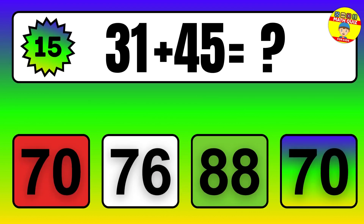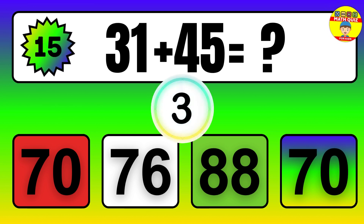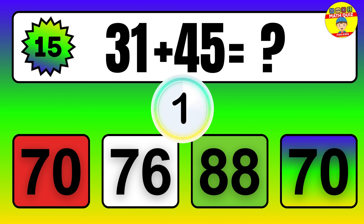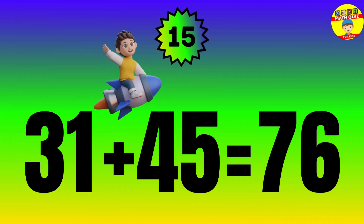Question. 31 plus 45 equals what? The answer is 31 plus 45 equals 76.